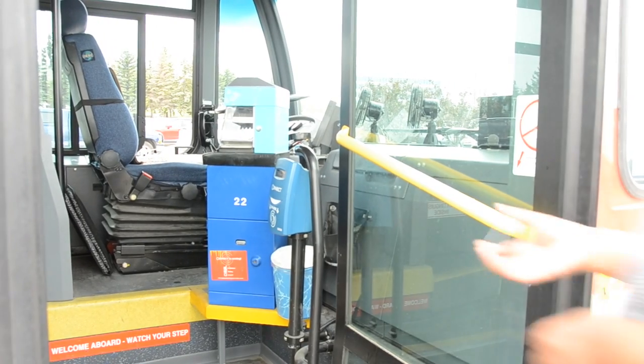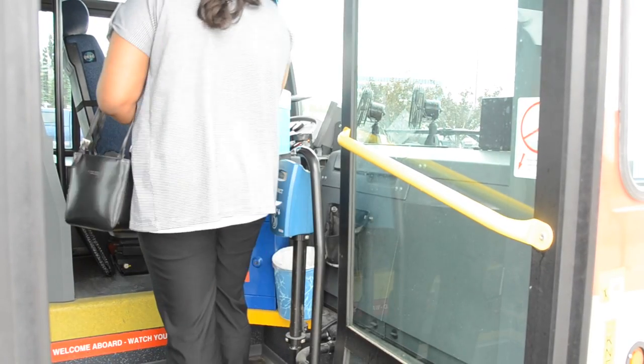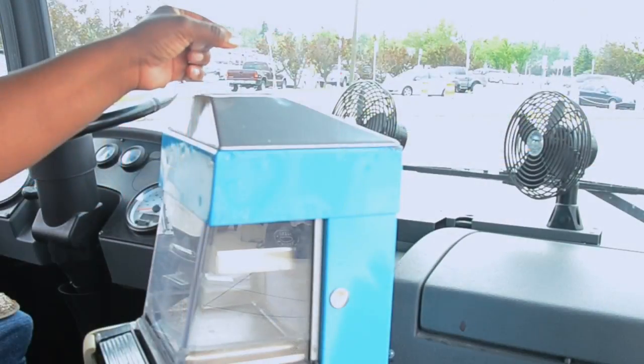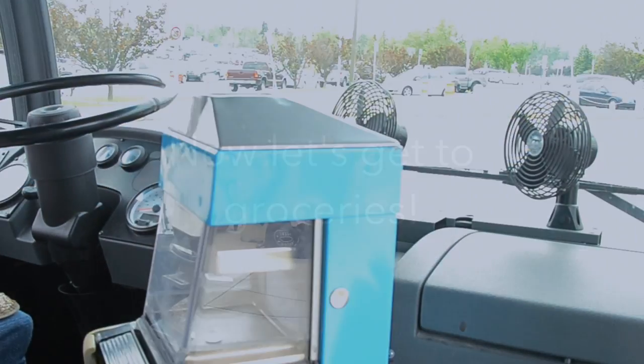If you have your ticket pre-bought, drop it in the transparent box by the driver's seat. If you are buying a transfer on the bus, make sure you bring exact change as the drivers do not carry any money to give back.